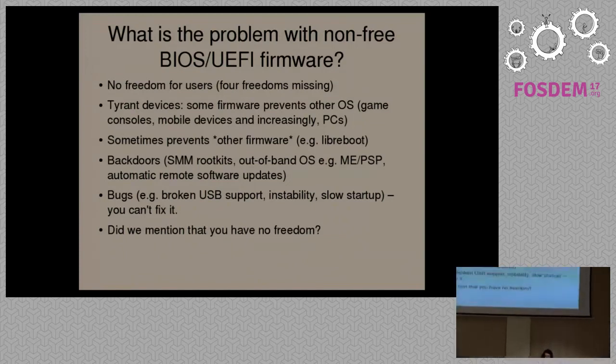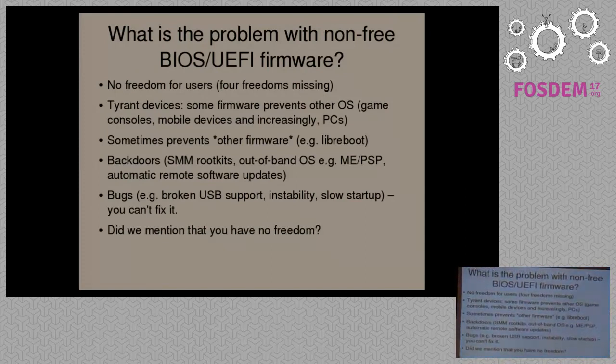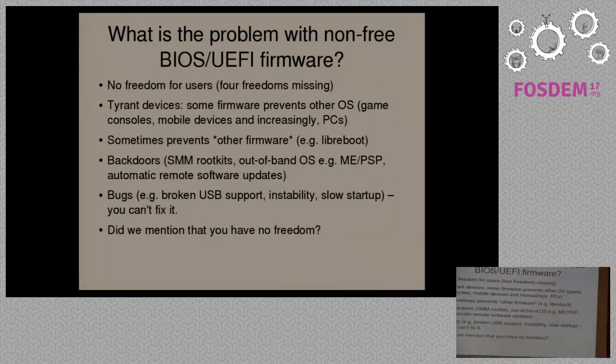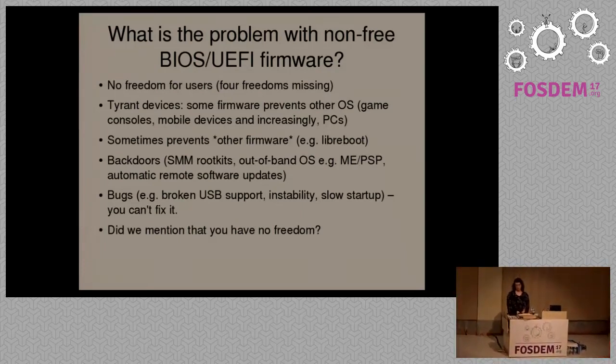Some modern boot firmware is also cryptographically signed, which means you can't replace it. On some modern Intel systems, you find that you can't replace the boot firmware because the system checks the signature at boot time. With proprietary boot firmware, you can also have security issues, intentional or otherwise, which can be placed there by the manufacturer. For instance, system management modes — you can implement rootkits there. Most modern Intel and AMD systems also come with a hypervisor: the Intel Management Engine or the AMD Platform Security Processor.